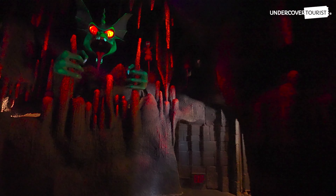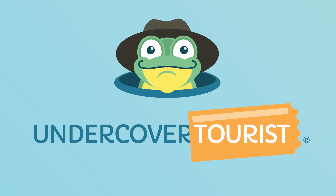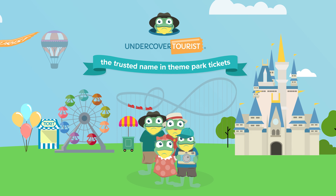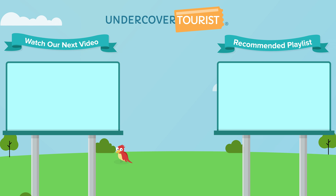Yeah! Get the exact same theme park tickets for less, no catch, at Undercover Tourist. Let's go.